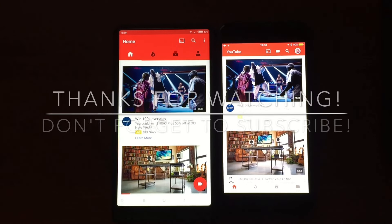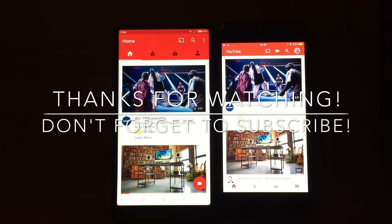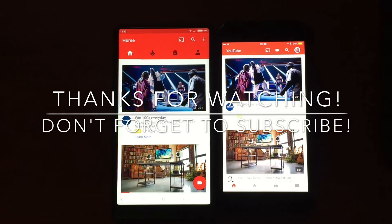Alright guys, thanks for watching. That's the YouTube test with the iPhone 7 Plus and the Mi Mix.